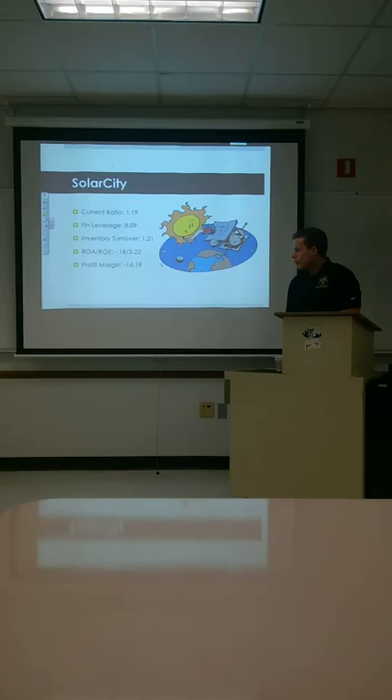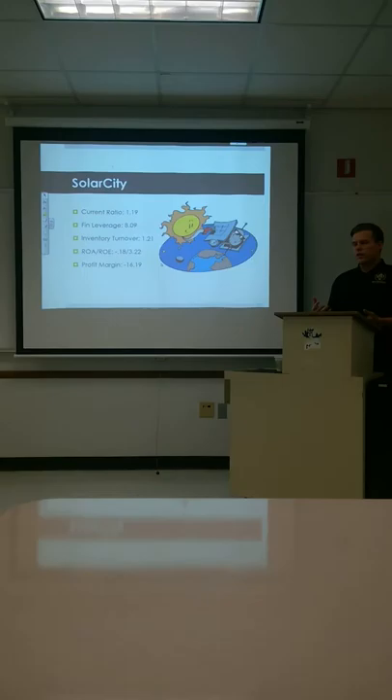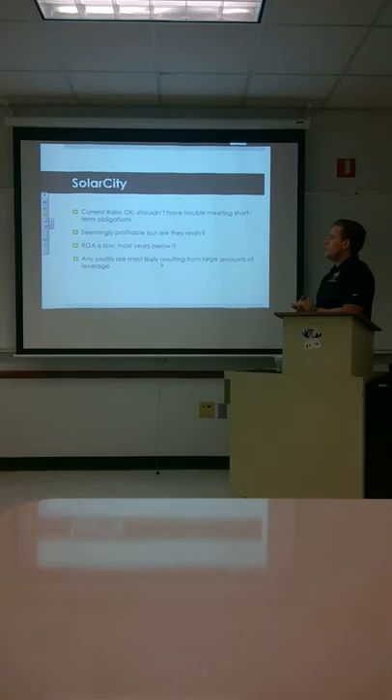ROA is negative 0.18, right below 1, and ROE being 3.22 — that's probably really coming from that high financial leverage. Profit margin being negative 16 tells us, again, the product they're selling is not very profitable and they're probably not doing very well with efficiency.